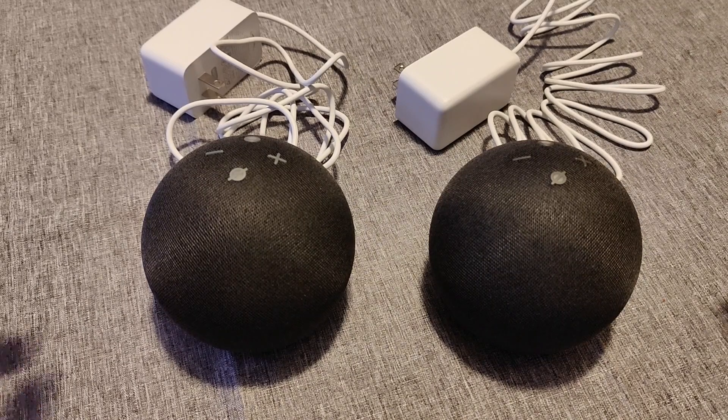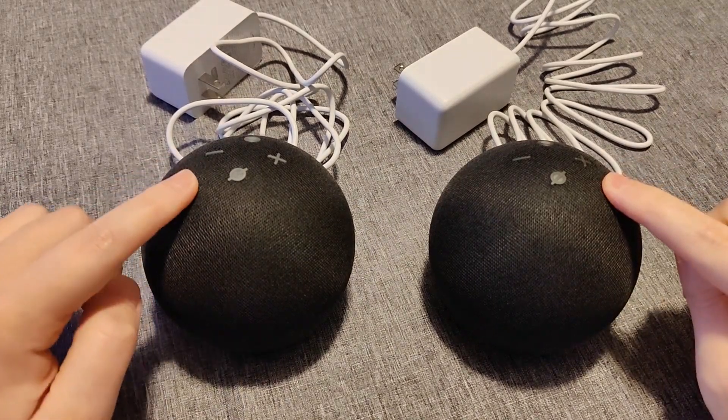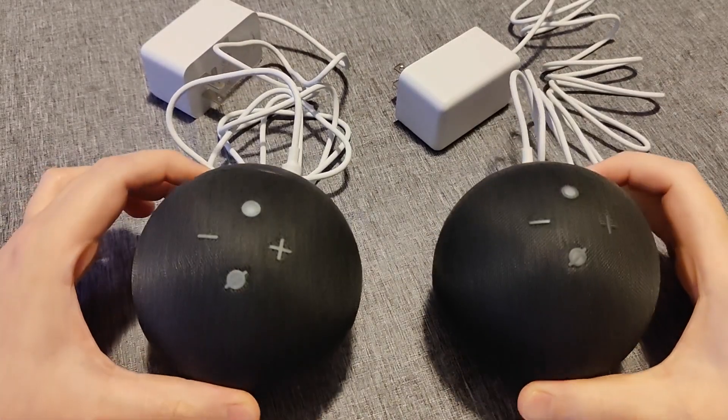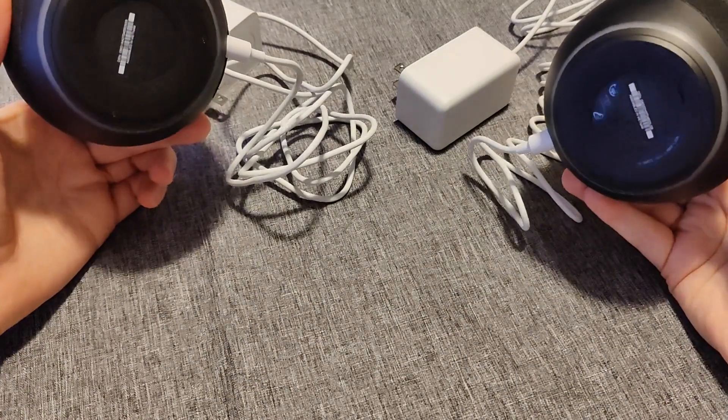I'm going to quickly go over the main differences between the Echo Dot 5th generation and 4th generation. There are some advantages to getting the 5th generation, but starting off, looking at the exterior, they're essentially the exact same.